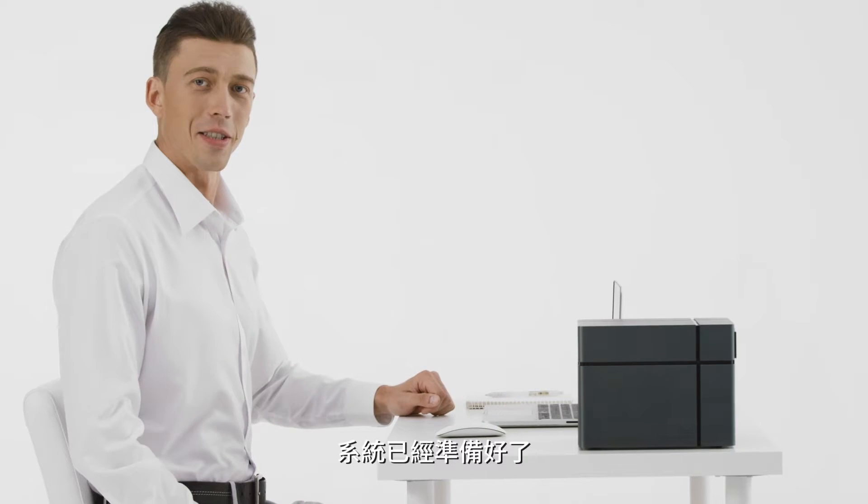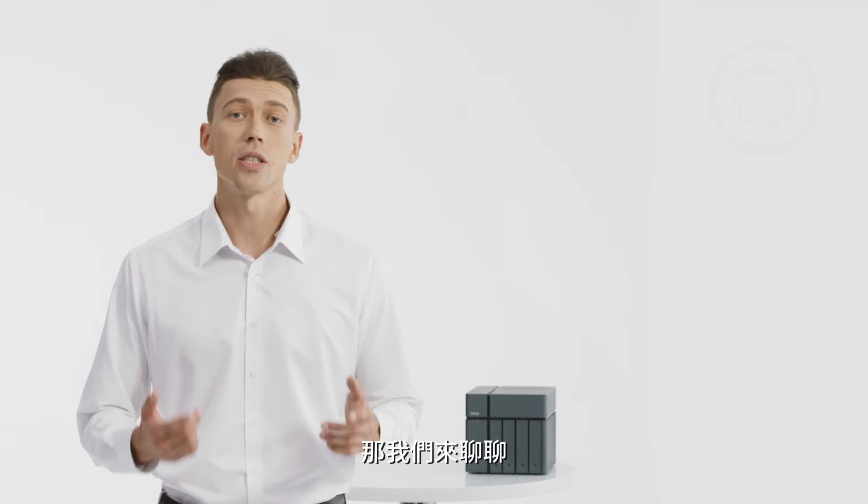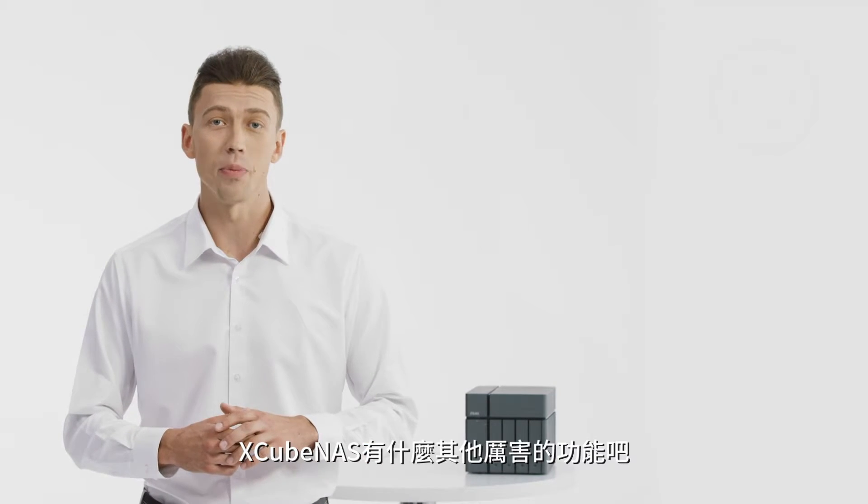The system is now ready to be accessed. Since he isn't ready yet, let's talk about the features that the Xcubenas brings to the table.